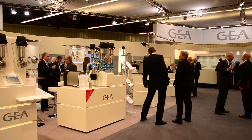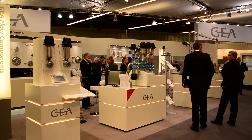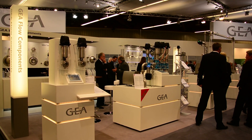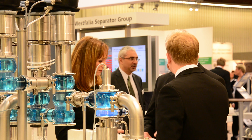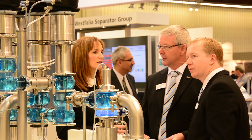Our valves are well known in the market for more than 80 years now and we are serving all industries, from the brewery industry up to the pharmaceutical industry. We have a modular design which makes it very easy for the customer to adapt to different conditions, and that is one of the key parts and main reasons why we are successful with our components in the market.